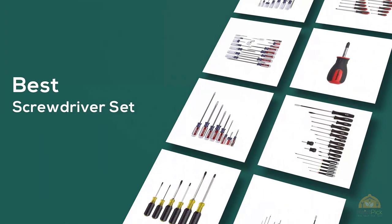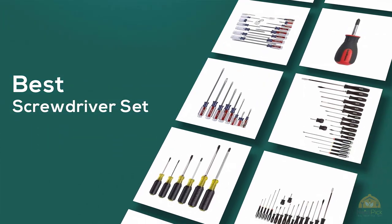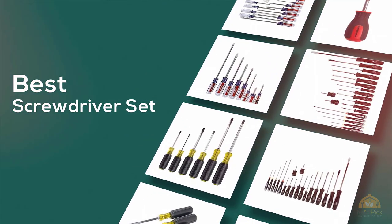If you're looking for the best screwdriver set, here's a collection you've got to see. Let's get started. At any time you can click the circle for more info and real-time deals.